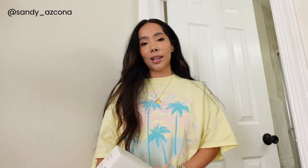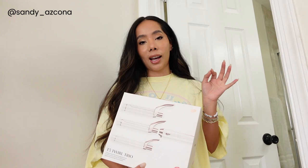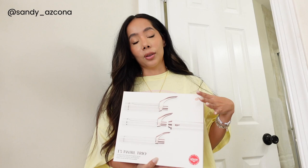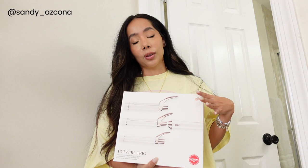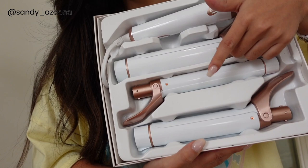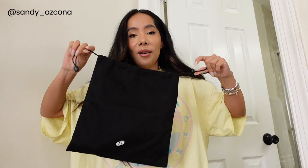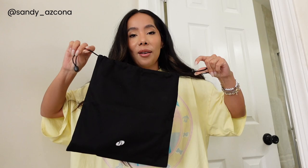To curl my hair today I'm going to use one of my favorite hair tools. These are from T3 Micro — this is the T3 Twirl Trio. Every time they have a sale I post about it because I love these hair tools, these are the only ones I pretty much use. It comes with three different sizes depending on the type of curl you want, and it also comes with a bag so you can keep all the barrels together. It's super travel friendly.